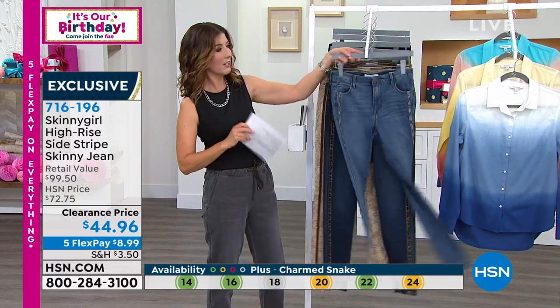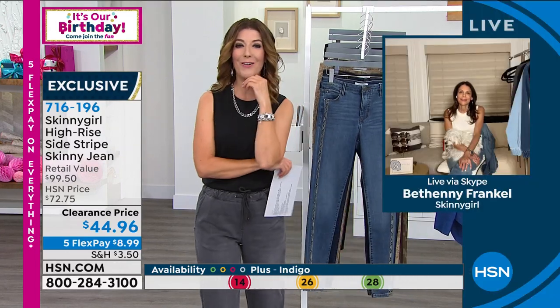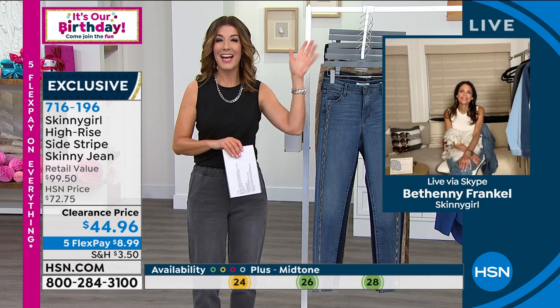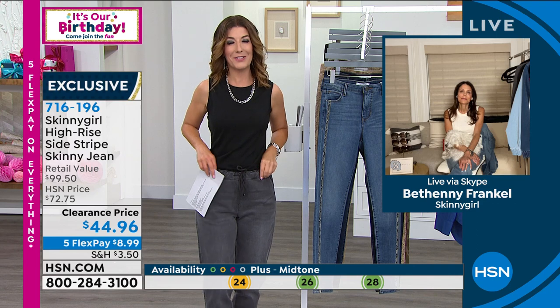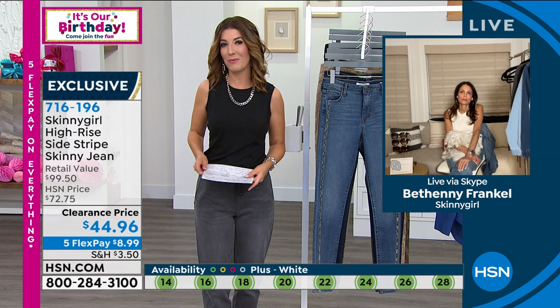I would be embarrassed to tell you how many pairs of skinny girl jeans I have at home — they're overflowing my drawers and my closet. I also keep a couple of pairs here at the studio. Once you get in a pair of skinny girl jeans, you're never going to want to take them off.